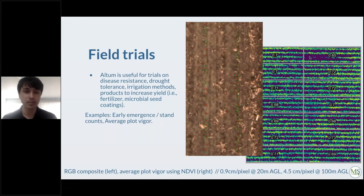One use case for the Altum is field trials, where higher resolution is particularly useful for phenotyping. For example, with early corn emergence you can perform stand counting even at early growth stages. Another application is measuring trial plots — you can compute the average plot vigor for each plot. NDVI values such as 0.70 and 0.65 can be seen as the average NDVI of individual plots.